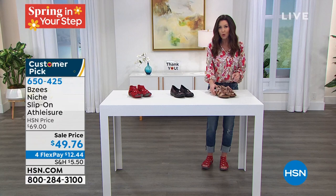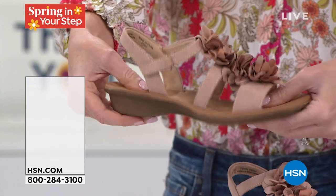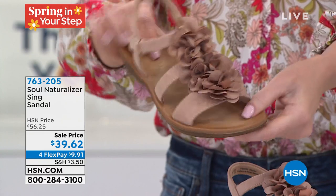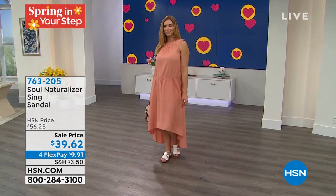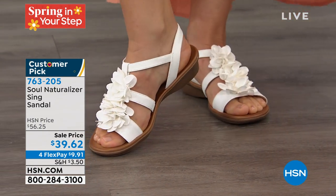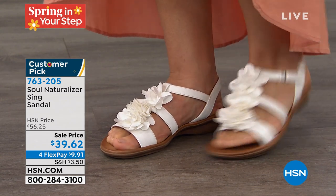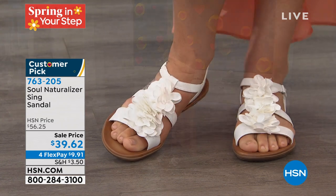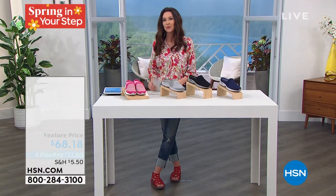And then we also have Sole Naturalizer. When you look at it, you think, oh, that's a leather sole — it looks like it. But look at how flexible, how comfortable, and isn't that pretty. It's like a bouquet of flowers on your feet. It's hook and loop closure. Everything in this Spring in Your Step is so wearable, so pretty — just so feminine and flirty, and yet you don't have to baby it. Sole Naturalizer, $9.91. But we've got Easy Spirit coming up, Birkenstock, Fit Flop, Tom's, Jambu — all those names that you recognize.